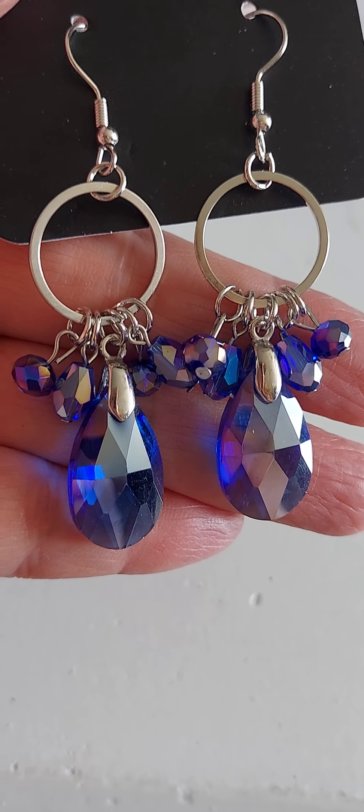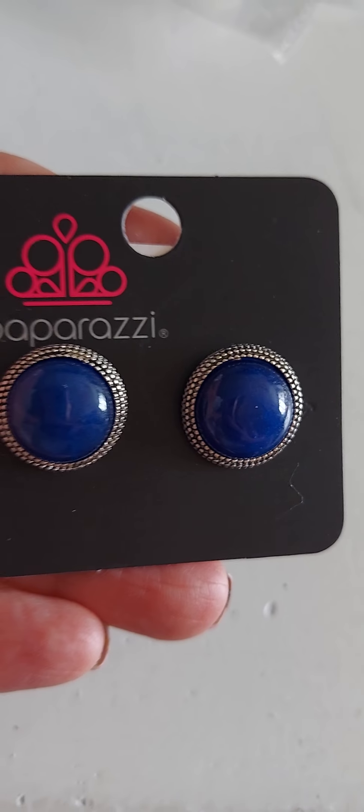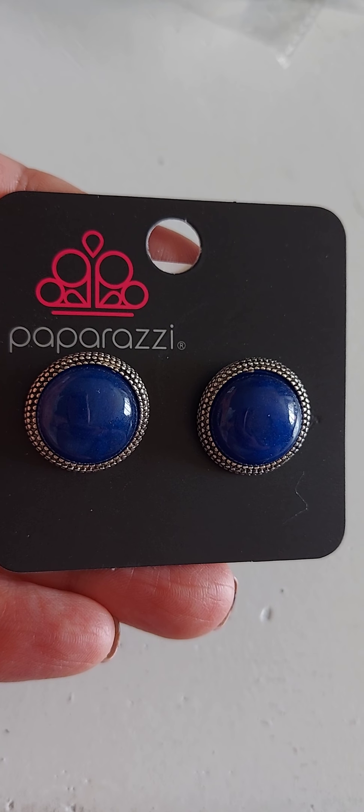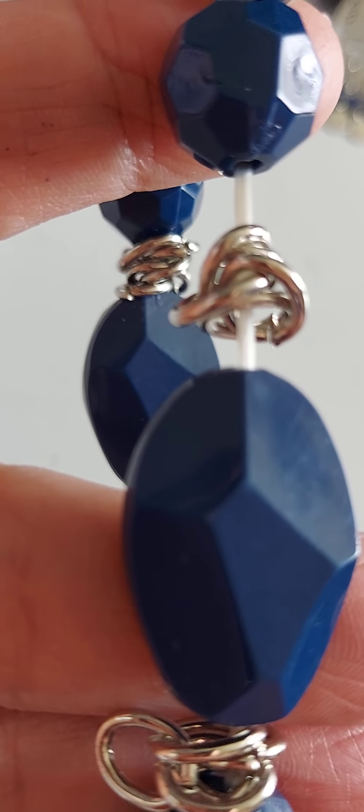Number 56 are iridescent blue dangle earrings — those are amazing! Number 57. Number 58 — the blue moonstone, this is a knuckle-to-knuckle ring. Number 58 are some post earrings. And the last one is number 59 — it's a stretchy bracelet with chains between the beads.